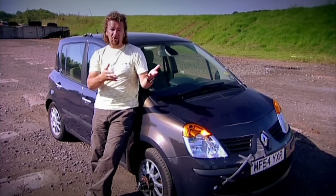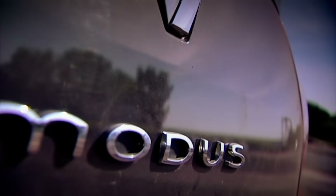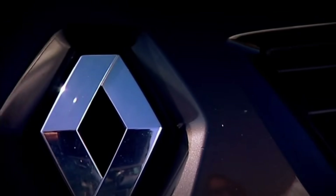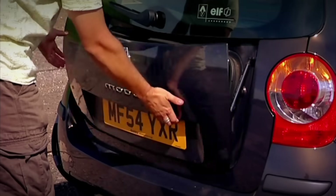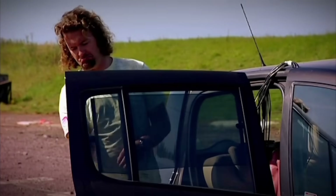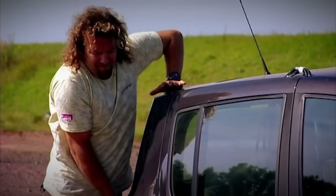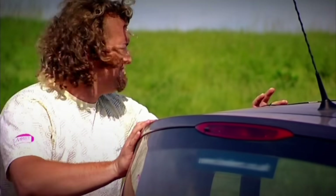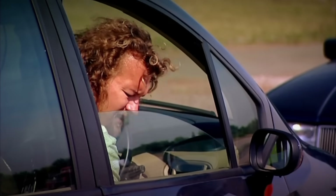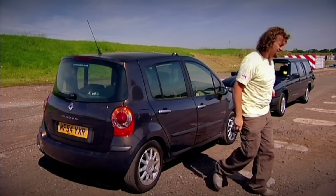Option two — the one that involves emptying your savings account — could get you something like this: a Renault Modus, bought last week for £4,500, and it is also a steal. It's only three years old, has clearly been cherished, has clever functions like a boot chute, and even blinds for the back windows. Most temptingly of all, it was the first ever supermini to be awarded a maximum five-star safety rating from Euro NCAP, the European New Car Assessment Programme. It too is a thoroughly excellent way to transport a family.